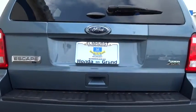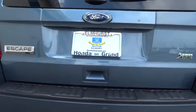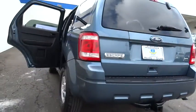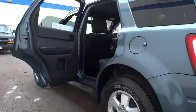Stability control, traction control, steering wheel audio controls, anti-lock braking system, air conditioning, driver airbag, adjustable steering wheel, power steering.